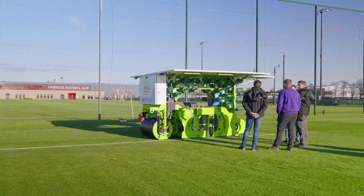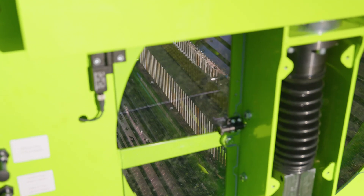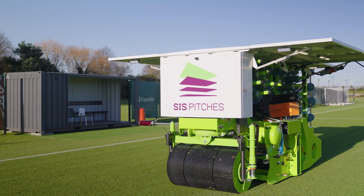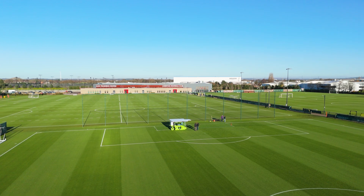One thing that we recognized with the groundsmen as well is that they want to do more events. The more events, the more revenue for the stadiums. Ten years ago we made the difference in the market with our machinery — speed was everything. So we took it down to seven days, ten years ago.